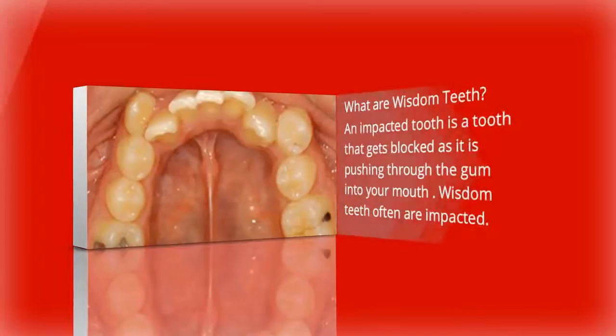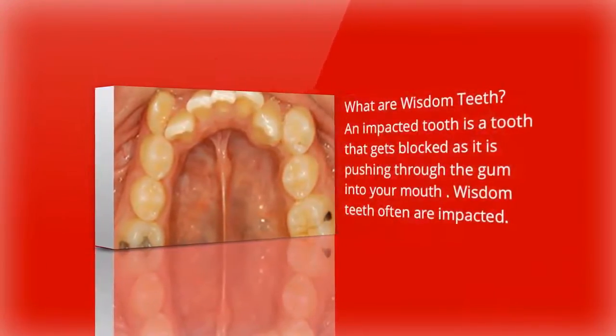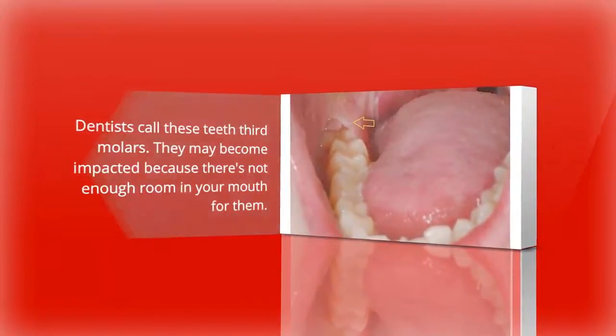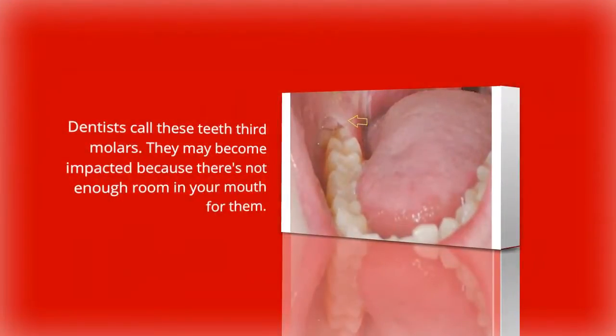What are wisdom teeth? An impacted tooth is a tooth that gets blocked as it is pushing through the gum into your mouth. Wisdom teeth often are impacted. Dentists call these teeth third molars. They may become impacted because there's not enough room in your mouth for them.